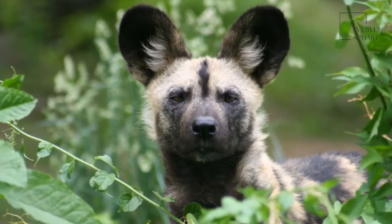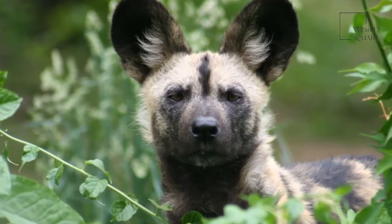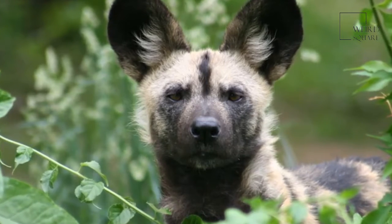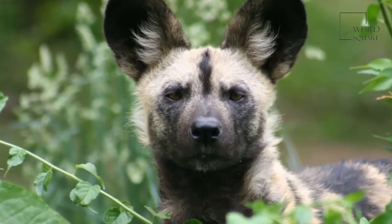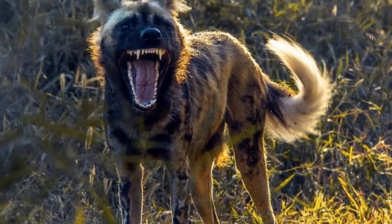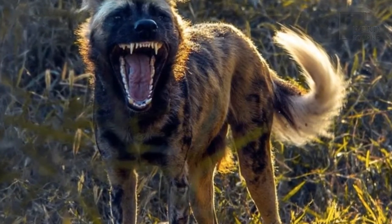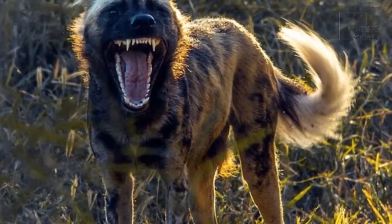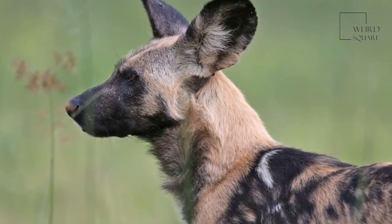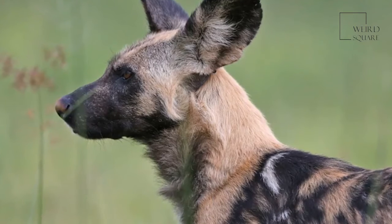Today, the African wild dog is listed as an endangered species, as African wild dog population numbers have been rapidly declining, particularly in recent years. There are thought to be less than 5,000 individuals left roaming sub-Saharan Africa today, with numbers still declining. Hunting, habitat loss and the fact that they are particularly vulnerable to the spread of disease by livestock are the main causes for the continent's African wild dog loss.